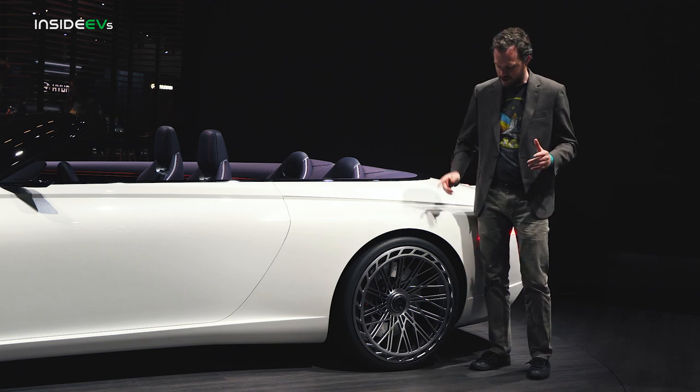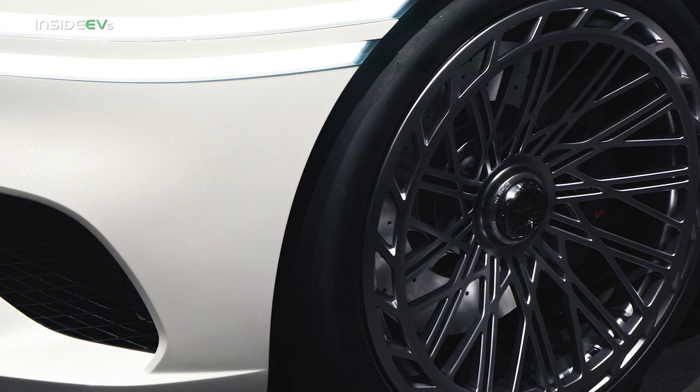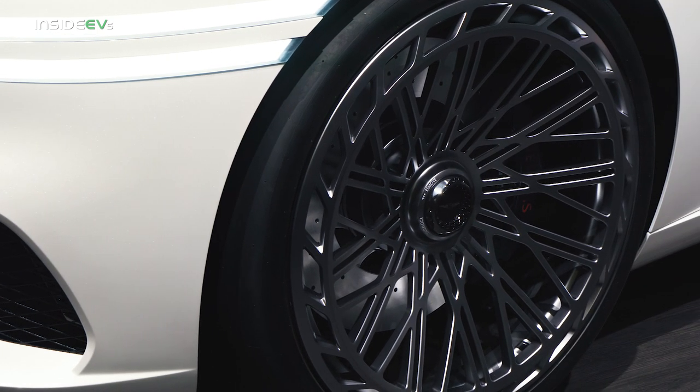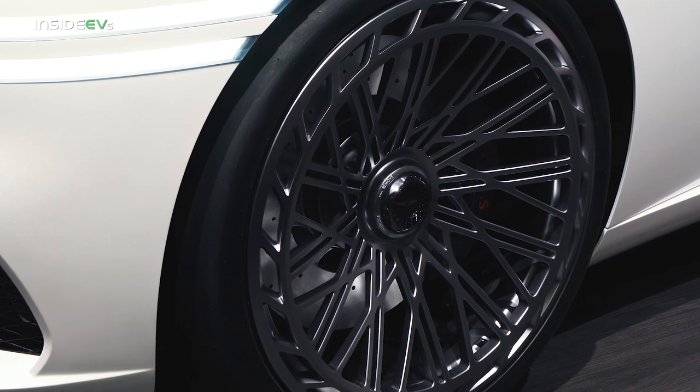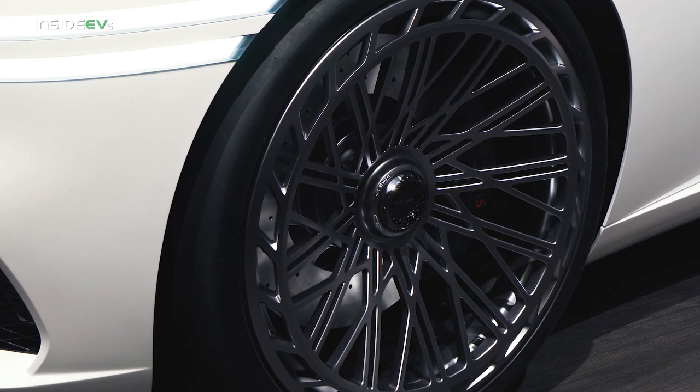One more thing I want to point out before I let you go — just look at these wheels. They are simultaneously motorsports inspired and extremely 80s and retro wave while also feeling very premium and luxurious. This is possibly the best wheel design on the auto show floor today.